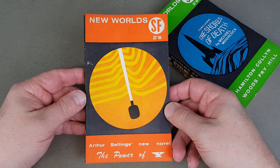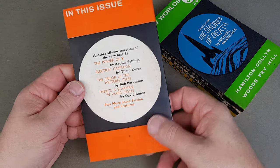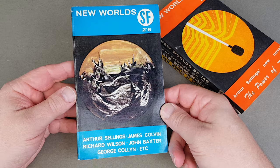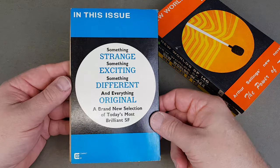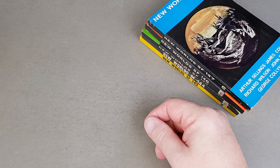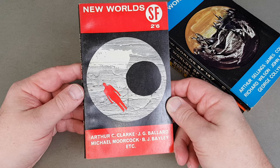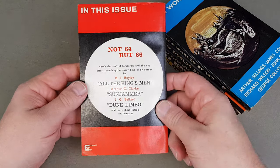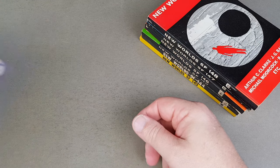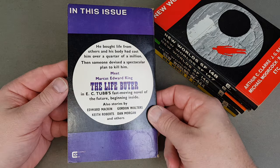146 — Power of Y. 147. 148 — Arthur C. Clarke, J.G. Ballard, Michael Moorcock, Barrington Bailey — some good names. Lifebuoy by E.C. Tubb, 149.